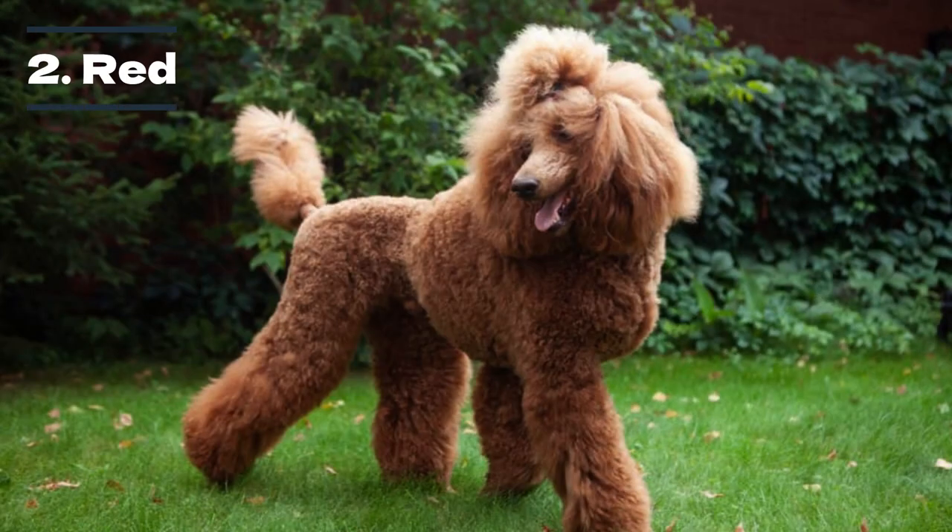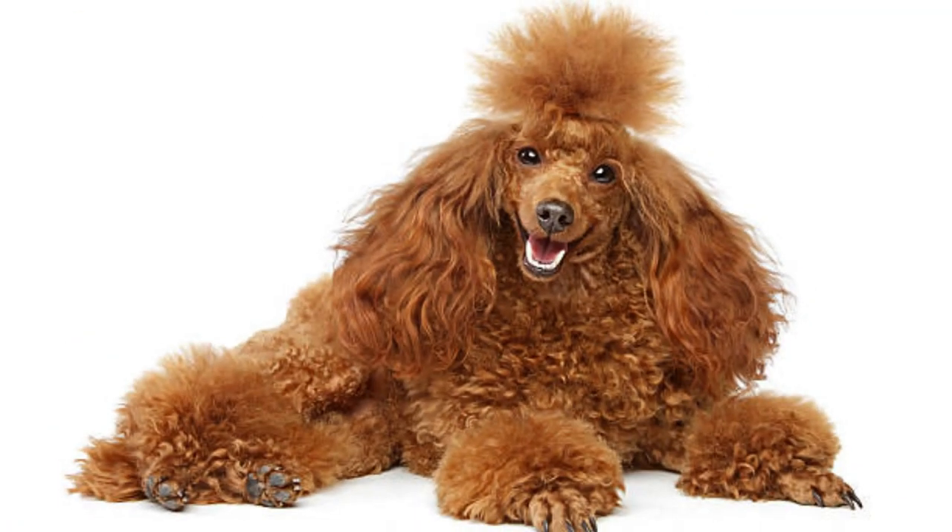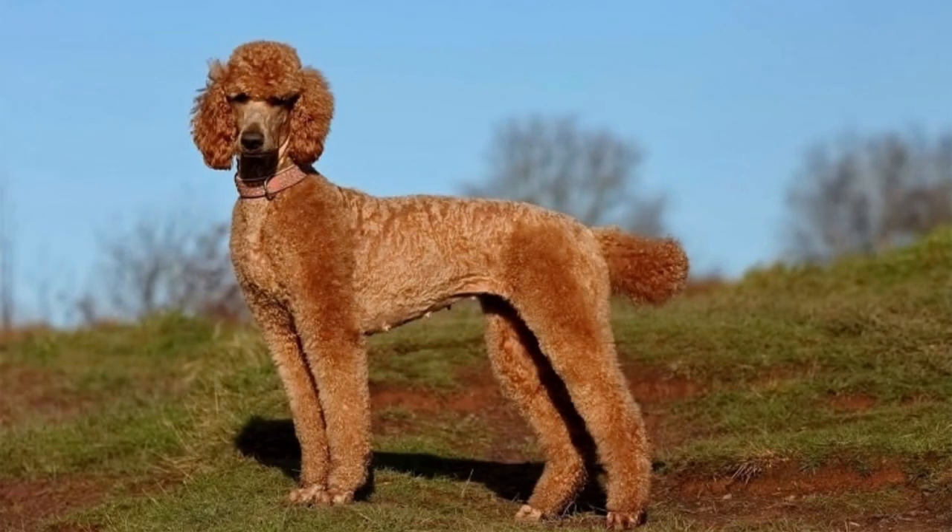The second rarest poodle color is red. The red color can fade over time, similar to black poodles that tend to fade to silver as they age. Unfortunately, it may be difficult to distinguish red from apricot poodles as their coloring is very similar. However, researchers found that the recessive gene in red poodles differs from the one found in apricot poodles — this recessive gene has been nicknamed Rufus.